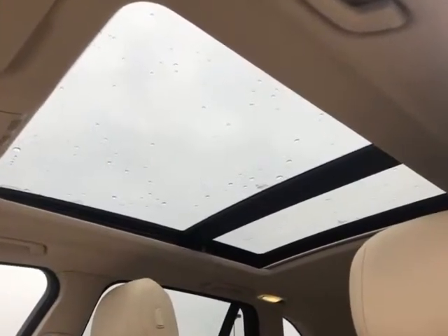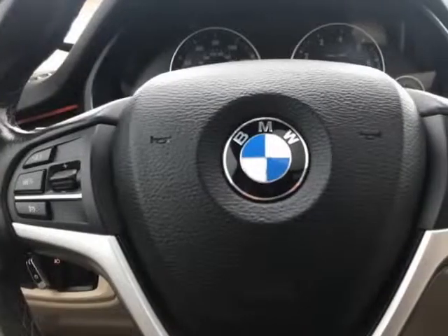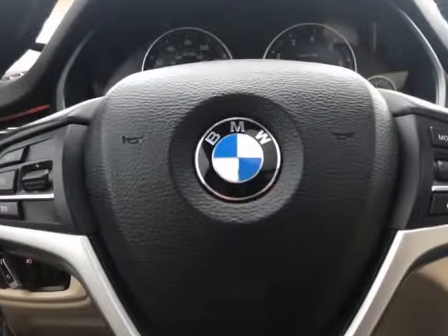Inside, you will notice that the interior is leather. The wood-grain interior trim provides an elegant look inside.